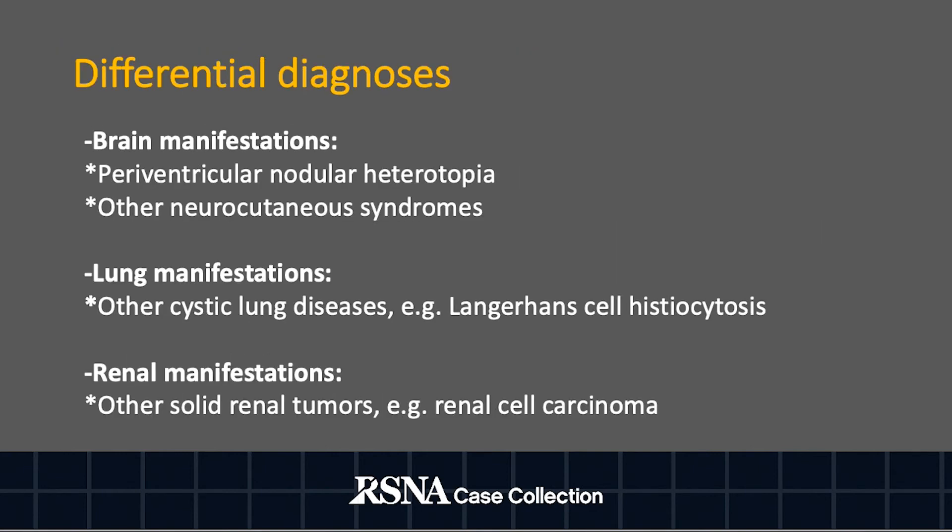The differential diagnosis for the brain imaging manifestations includes periventricular nodular heterotopia and other neurocutaneous syndromes. For the lung manifestations, the differential diagnosis includes other cystic lung diseases such as Langerhans cell histiocytosis. Finally, for renal manifestations, this includes other solid renal tumors such as renal cell carcinoma.